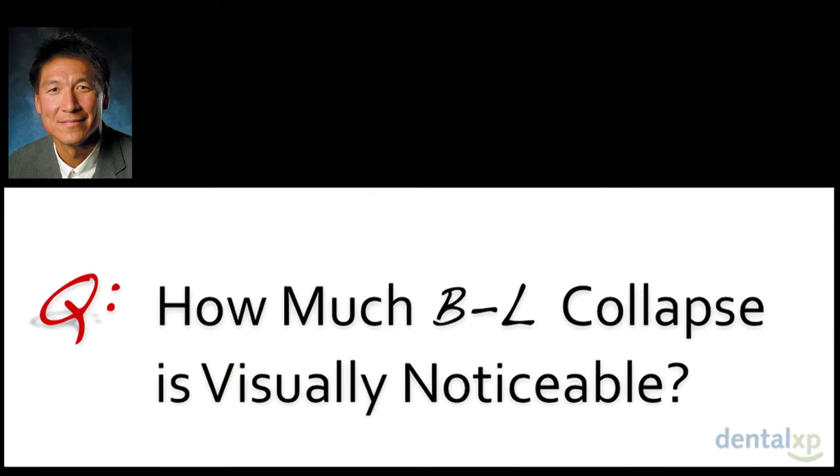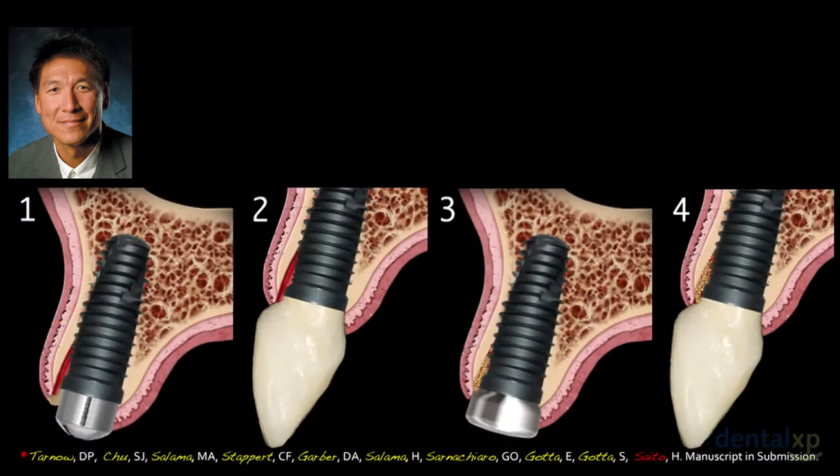We hear all the time about over-engineering, and yet we still had collapse in those groups. But the real question is: what can patients actually see? These were the four different groups in the multi-center study, which Dennis had already discussed.